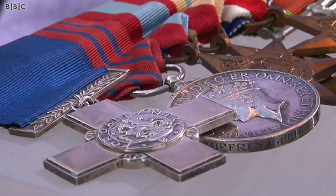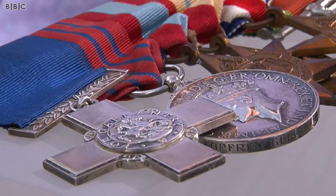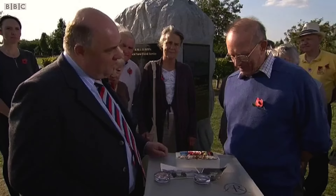Although the bravery of defusing explosives couldn't be priced, the medals did possess commercial value, given the current market's high demand and their rarity. The estimated value was substantial.